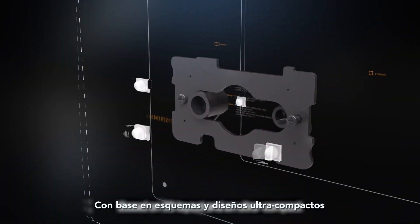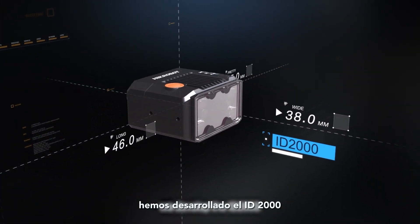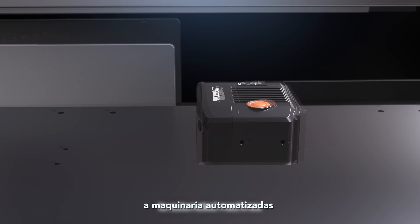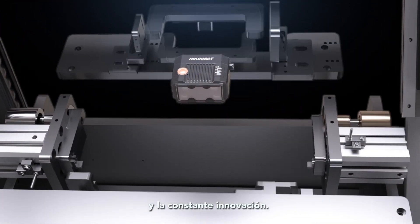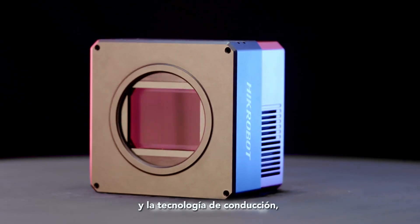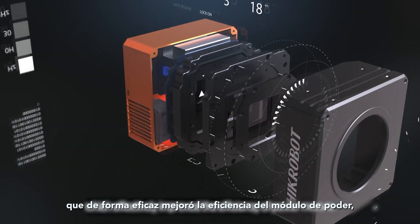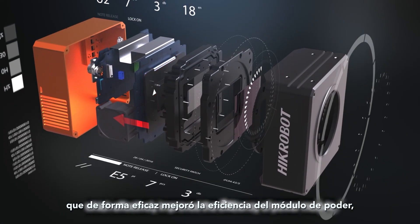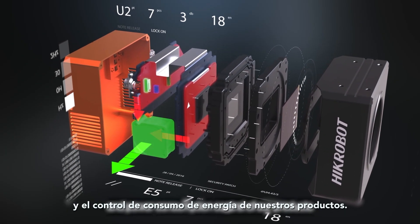Based on 3D layout and ultra-compact design combining hardware and software, we developed the ID2000 that can be perfectly connected to automated machines. Leveraging multi-dimensional heat control and conduction technology, we designed a flexible heat dissipation structure which effectively improved power module efficiency, presenting excellent heat dissipation performance and power consumption control.